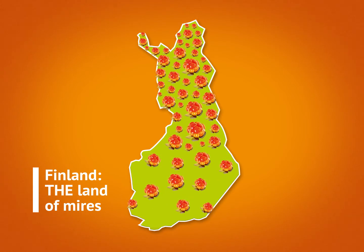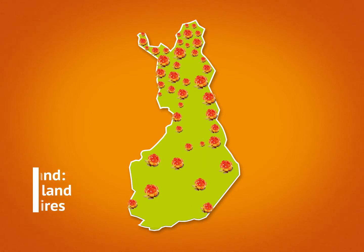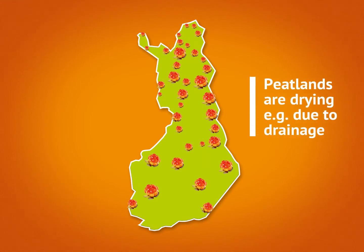Over the decades, more than half of the peatland area has been drained and turned into fields, or used for tree cultivation and forestry. In southern Finland, this has happened to almost all of the peatlands.